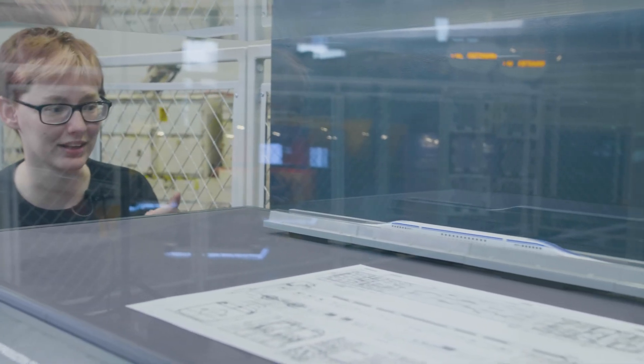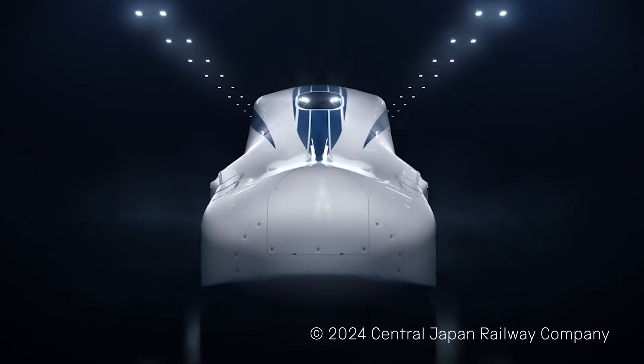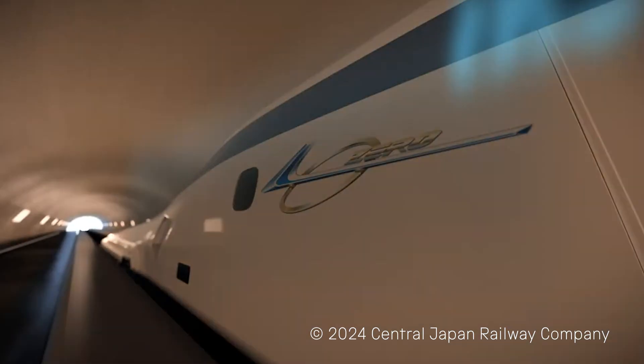It's called the L0 series and it's really, really fast. In 2015 the train set the world record which still stands. It sped along a track at an amazing 603 kilometers per hour.